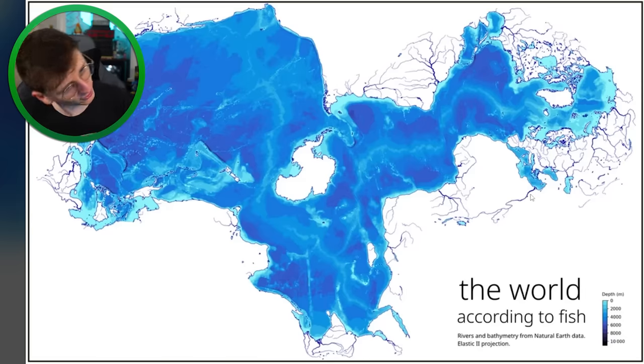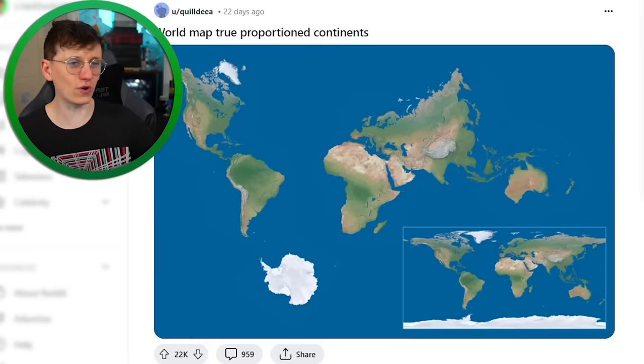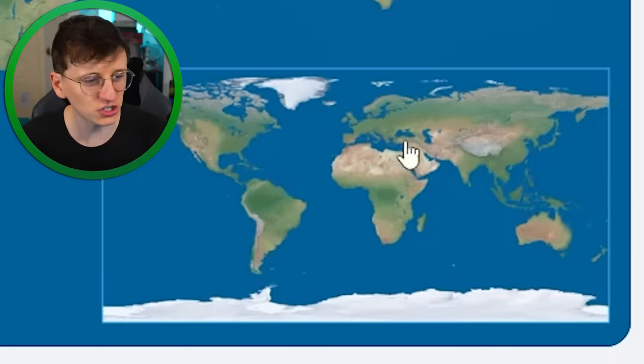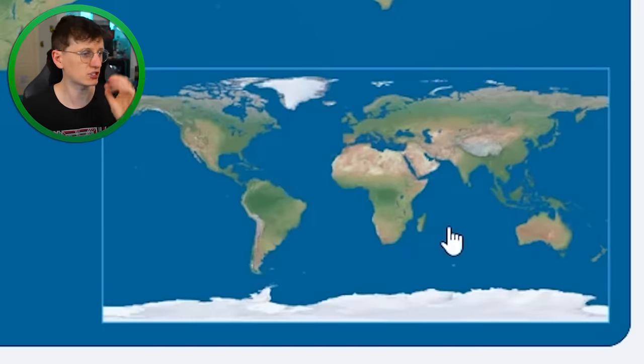All major rivers are included in this map as well, so the Nile for example — this is a beautiful map. World map with true proportioned continents — more weird map projections. This is the Mercator projection down in the bottom right, which is what you normally see on a world map, but this stretches and shrinks lots of different areas.